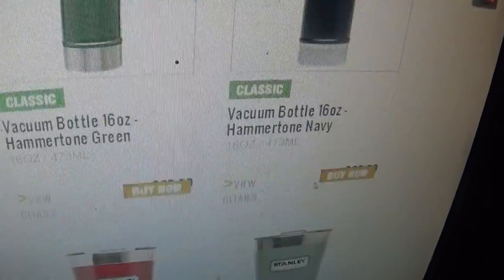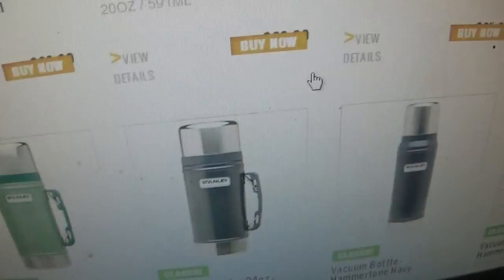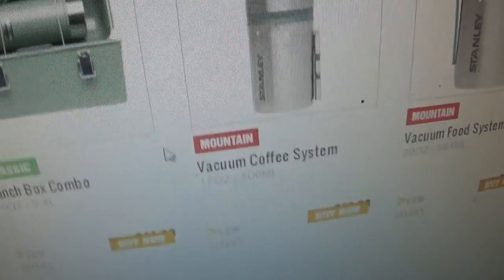All the thermoses are coming. All the mugs you can see — pretty dank. Food jars you can get. All those containers. Lunch box. I have a lunch box. I have all this lunch box stuff.